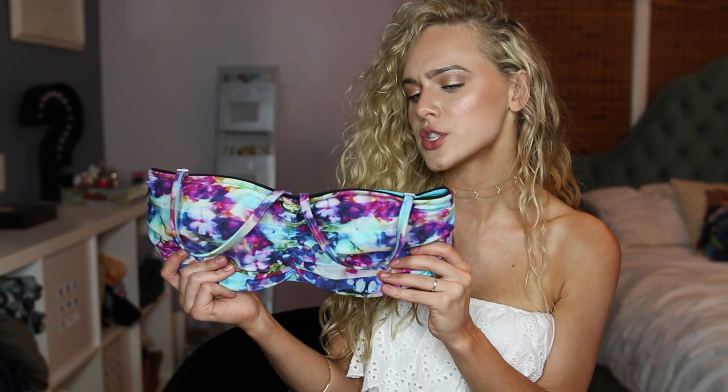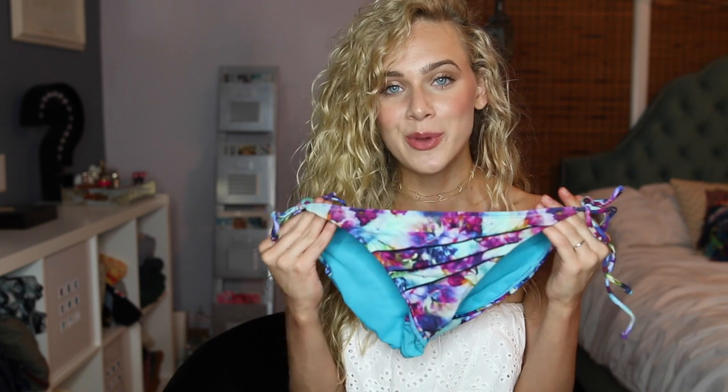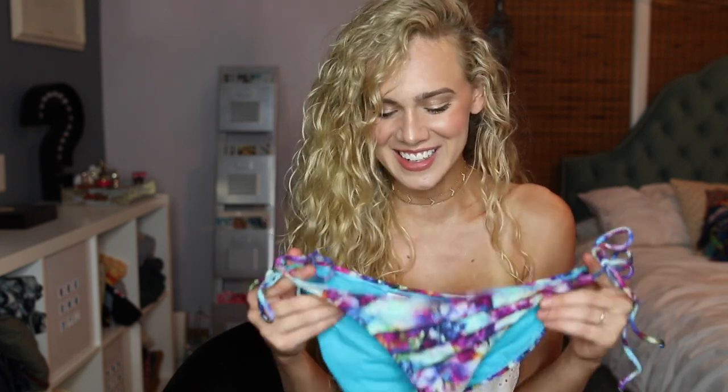This next bathing suit is also from Athleta and I am so in love with it. I think it is genuinely the most beautiful bathing suit I own. It's just so pretty — I think pretty is the perfect word to describe it. It's just a beautiful pattern and fabric. Their bathing suits go by your bra size, which is so fabulous because you don't have to worry or think about it — you know what size you are, so it's really easy to order online. This bathing suit is just so beautiful. It brings out my eyes. I love it.